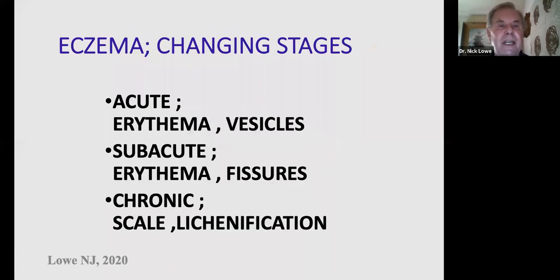In the acute stages you get redness and little vesicles or blisters. As eczema progresses into the subacute stage, there's more redness, fissures, breaking and cracking of the skin. This is where it becomes very disabling, particularly in areas like the hands and skin folds. When it's more chronic you get thickened scale — what we call lichenification.